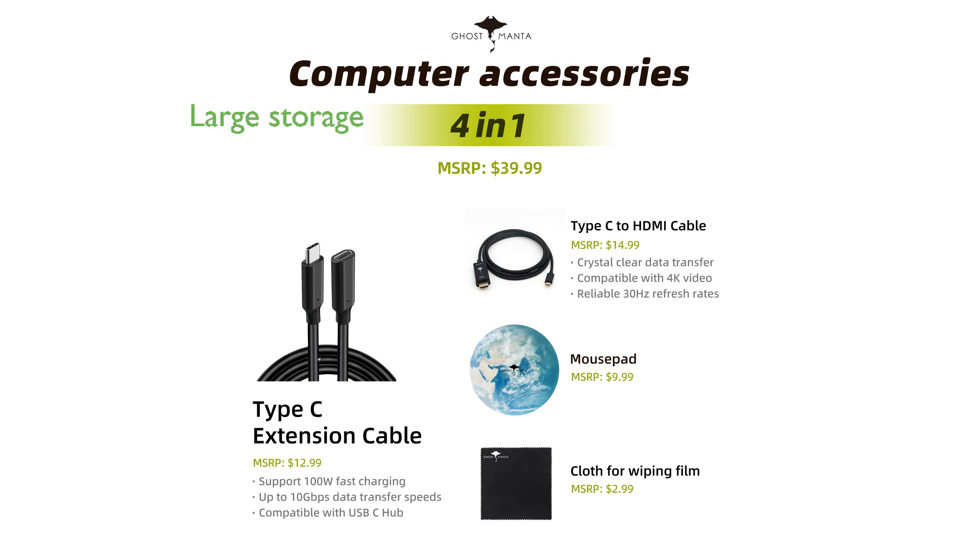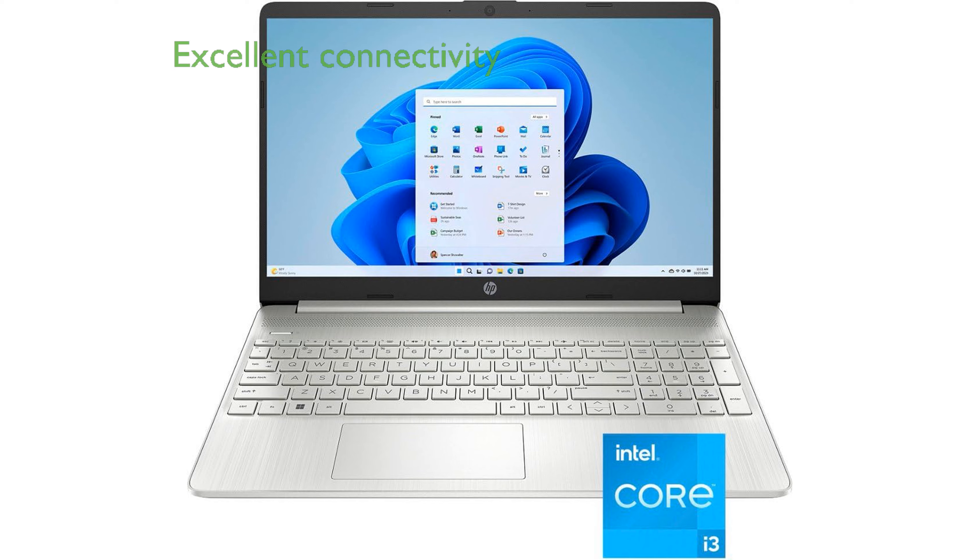The 1TB PCIe SSD provides ample storage space for all your files, ensuring quick access and fast boot times. The laptop includes a versatile range of ports, including USB Type-C, HDMI, and an SD card reader, offering excellent connectivity options for various peripherals.